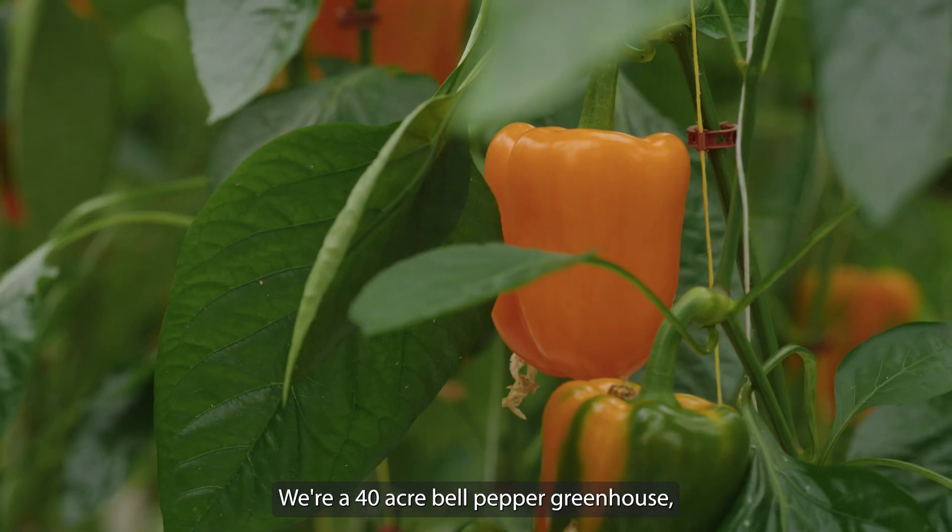I'm Mike, owner of Twin Creeks Greenhouse here in Watford, Ontario. We're a 40-acre bell pepper greenhouse.